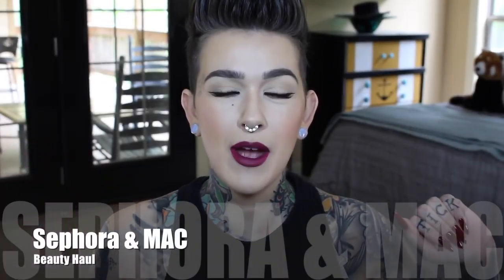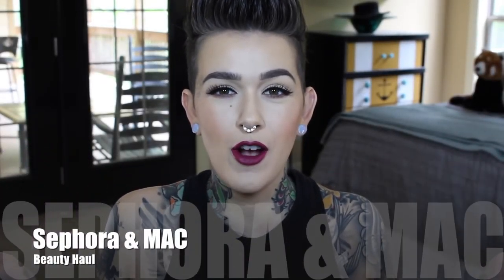Hey beauties! Welcome back to my channel and welcome to another haul video. One of my favorite videos to film because it just means a whole bunch of new goodies, a whole bunch of new trouble for me to get into, and hopefully I love most of the things. But this is both a Sephora haul and a MAC haul, as usual because I'm always buying stuff from them.